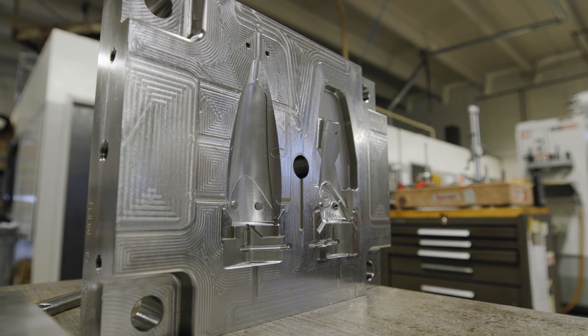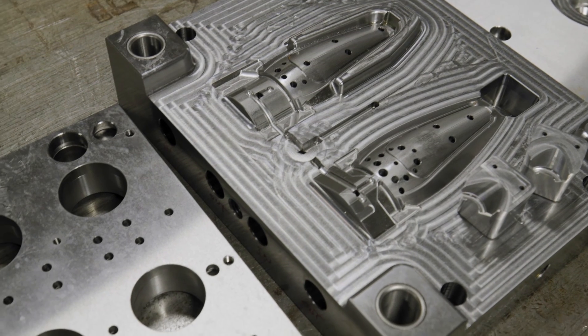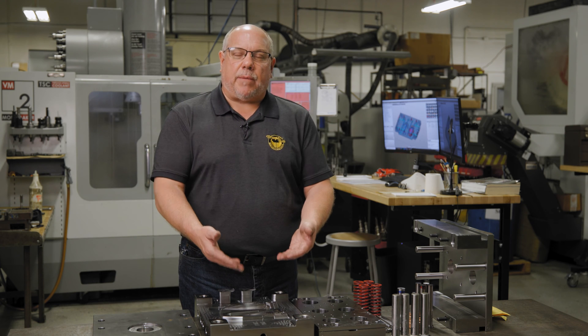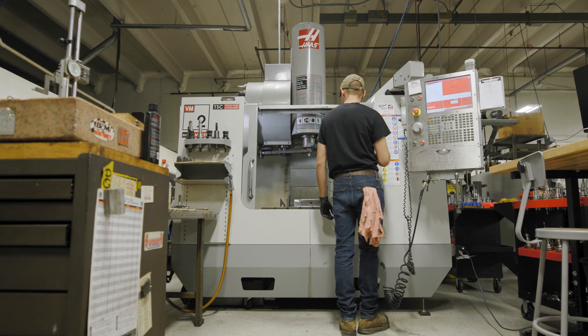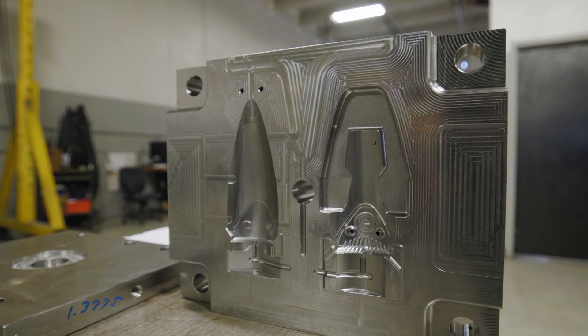Currently we're working on a mold here for one of our medical customers. It is called a pick-and-place mold. We are shooting a part on a substrate on one side, then taking that substrate off and putting it on the other side of the mold, and then shooting another resin over top of it. This adds dimension to the part for different properties that the customer is looking for.